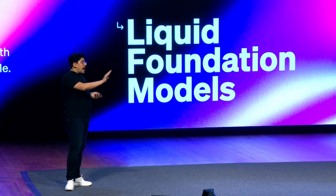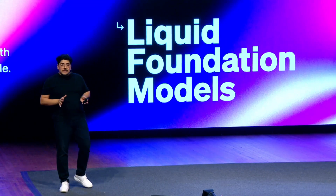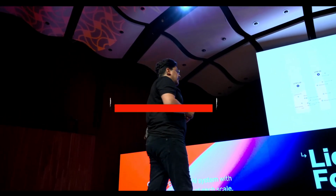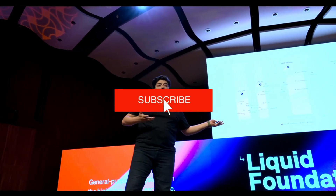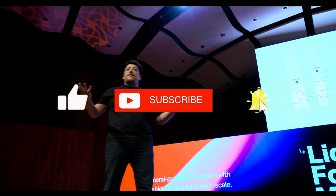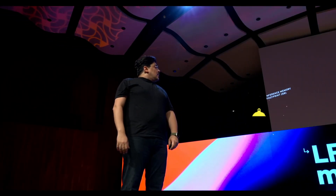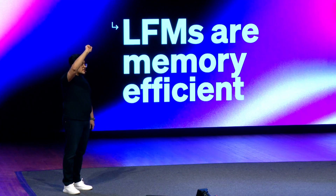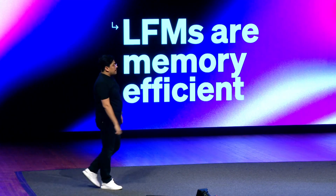One of the unique aspects of Liquid AI's approach is their commitment to transparency with a feature called model.explain. This function goes beyond mere prediction — it reveals exactly how each decision or answer was generated. For example, if an AI system marks a financial transaction as suspicious, model.explain can show each step that led to that conclusion. This kind of transparency is essential in fields where accountability matters most, like finance, healthcare, and security.